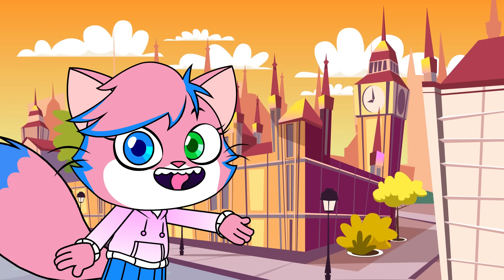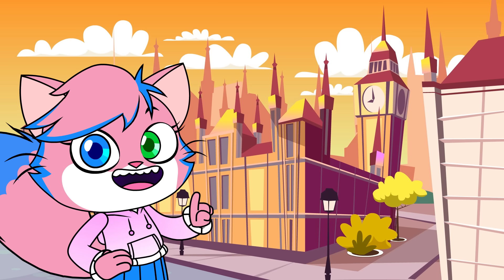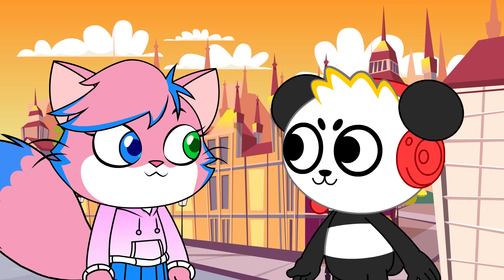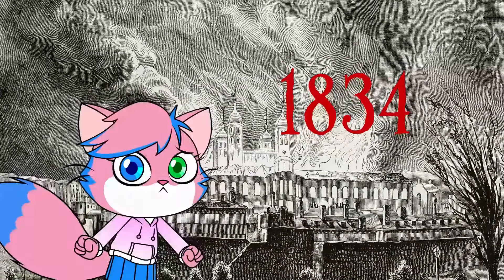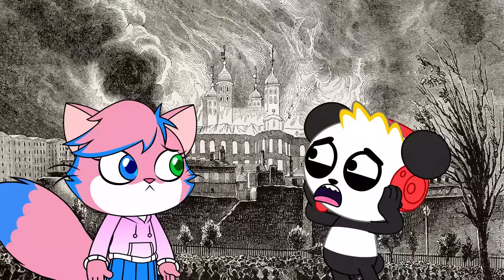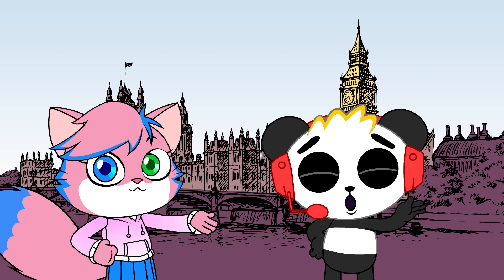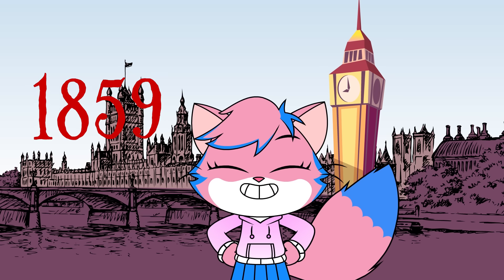Elizabeth Tower is connected to the Palace of Westminster, where the lawmakers of Great Britain get together and make decisions! Why did they build the tower? In 1834, a fire destroyed the old Palace of Westminster! The clock tower was designed as part of the new Palace of Westminster. Elizabeth Tower was completed May 31, 1859!